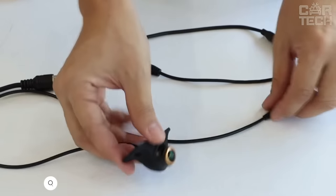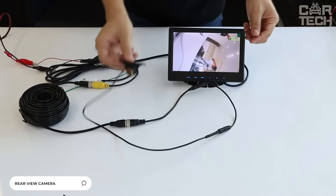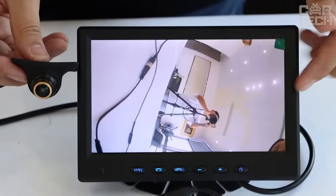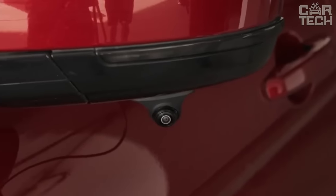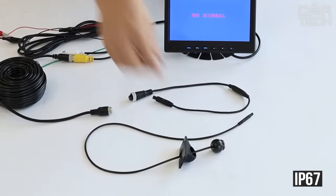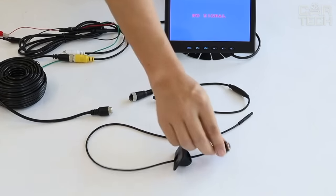This compact rearview video camera has a swivel mechanism for better view adjustment. The camera features a clip mount, so you will need to make a hole to fix it. It has auxiliary parking lines, is IP67 protected against moisture, and comes with a 6-meter cable and a user manual.